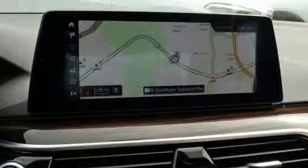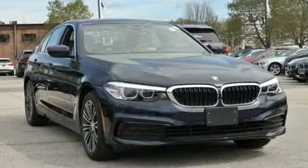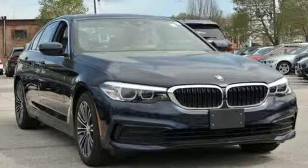For unbeatable performance and unmatched style, drive BMW. See what it can do for you when you take it for a test drive.